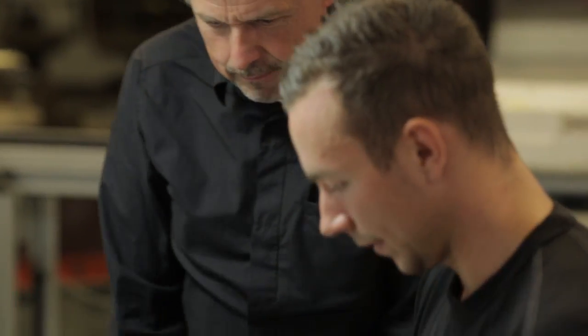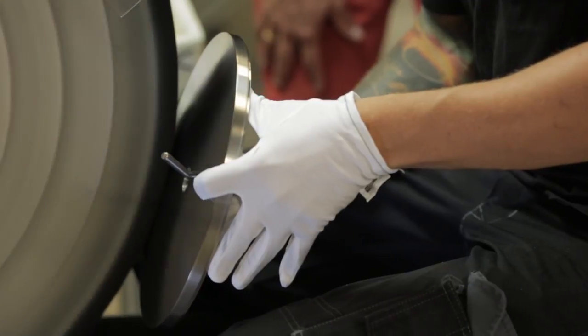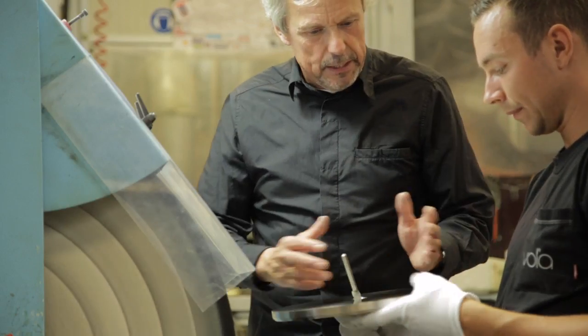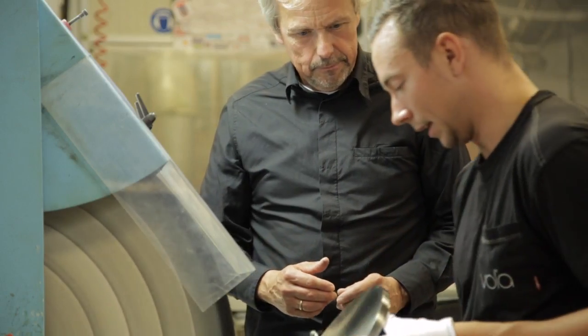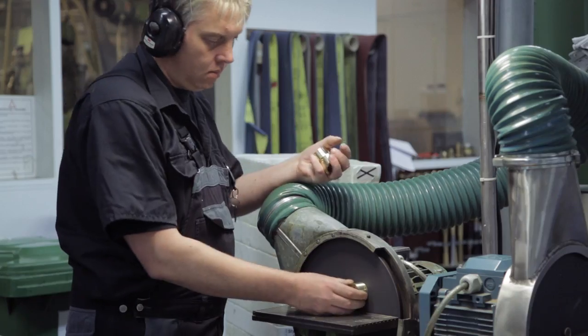One of the most important steps is the brushing of the product. When I designed it, they said to me, we can only do it in one direction. And I said, no, this is a round piece, so we have to do it in a round way. They couldn't. But I came down the week after and they had done it. So here I see where design and handcraft go hand in hand.